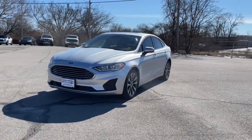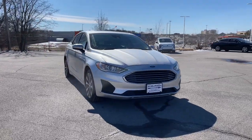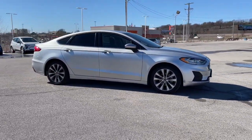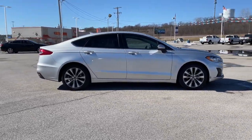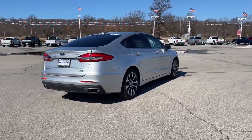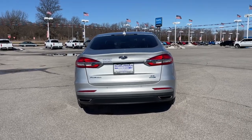Look no further than the 2019 Ford Fusion. This vehicle still has fewer than 70,000 miles on the clock, so it won't last long. Take a closer look at this comfortable, stylish Fusion. Behind its sculpted good looks, you'll find a suite of smart tech and luxurious amenities to keep you feeling safe, connected, and pampered on every journey.